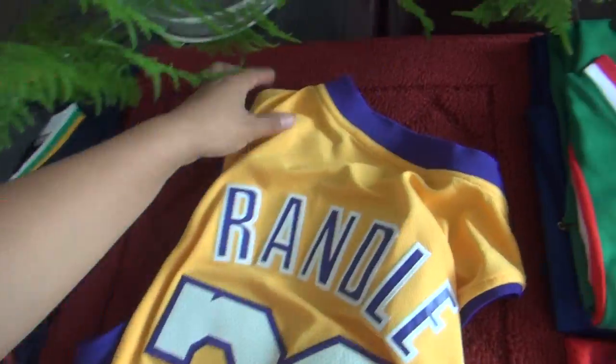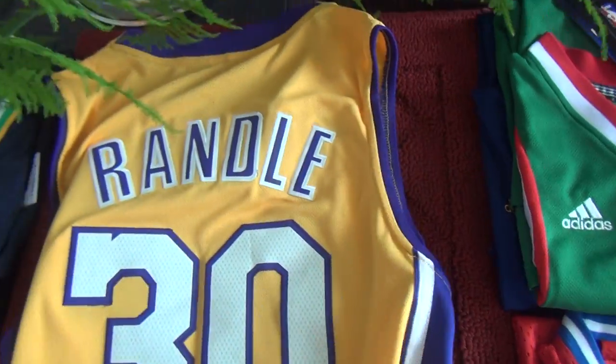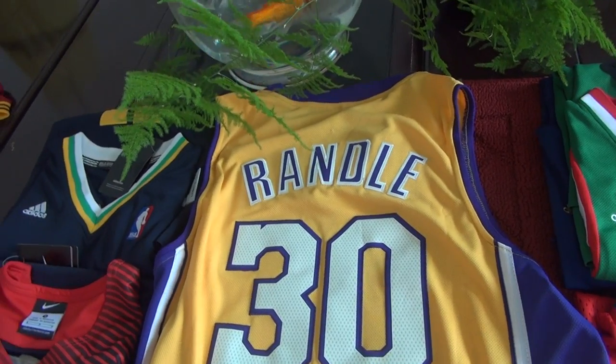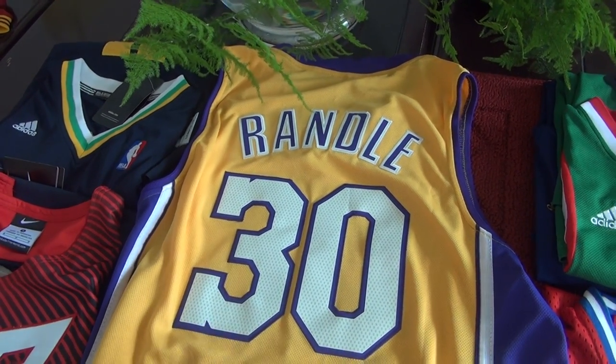On the back, we can see we got this Randall's name, double stitched — purple and white double stitched. So is his number.